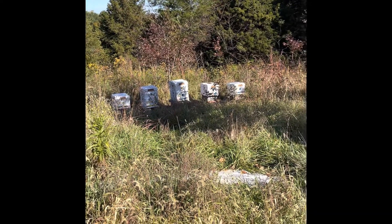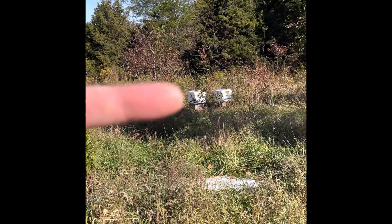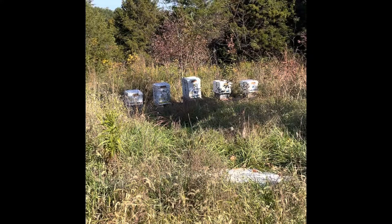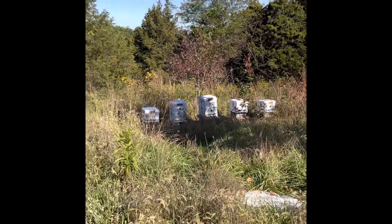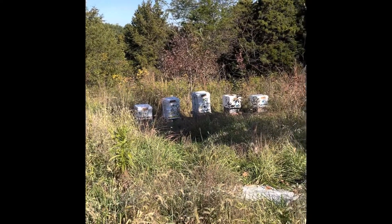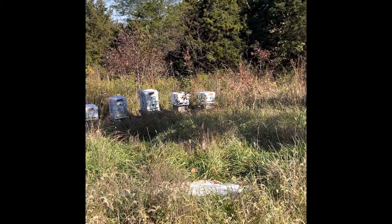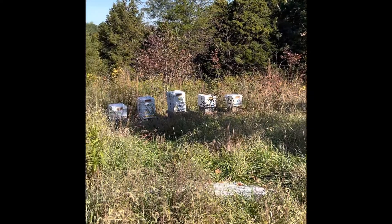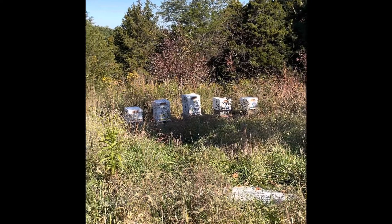Five hives, all in Apemay now. These two on the end are the new ones — recently moved into their Apemay dwellings: the Saskatraz and the split from last year. There's the survivor right there in the middle. The Russians and the Carniolans on the end. They're all put away. I didn't look in the three boxes on that side because I checked them before and everything looks great — I'll leave them alone. The two I transferred today look great too, though I wish they had a little more honey.